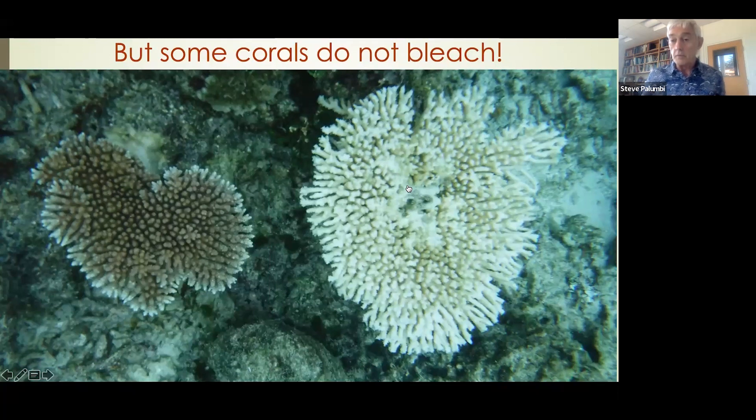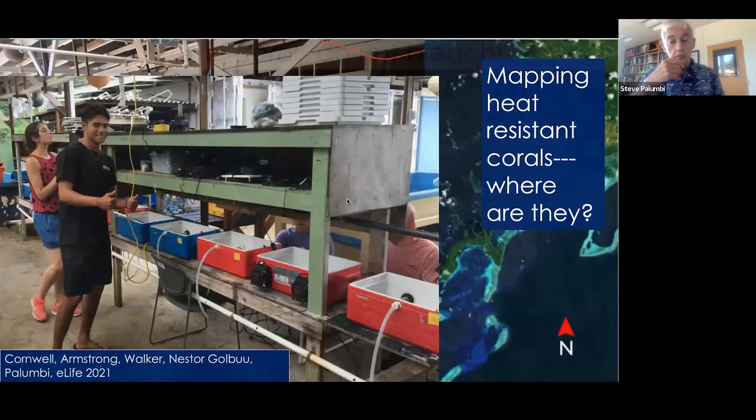That's what's been motivating our research for the last ten years or so — the mechanisms involved. But more and more it has also been developing into: what do we use this asset for? How can we use it to help the future of reefs in Palau and all over the world?